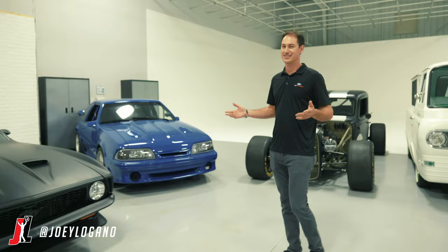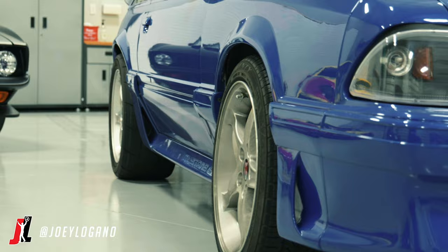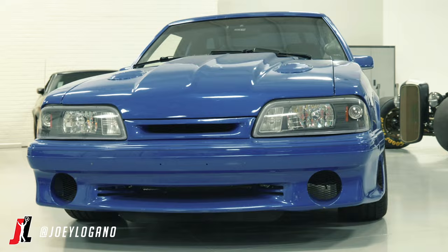Speaking of Mustangs and fast cars, you've got to have a Fox body. I mean, you either love them or you hate them, but I'm one of the people that loves them. It also has a 5.0 supercharged motor in it and boy, it rocks. It's a really fun car — they're so light and they just kind of get thrown around and do whatever you want with them.